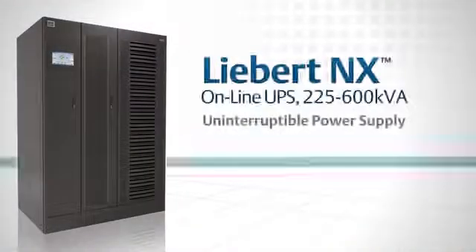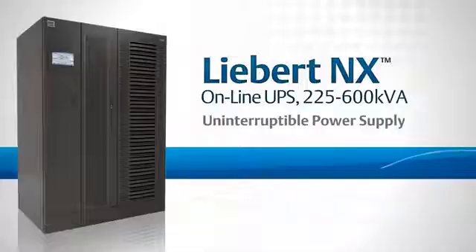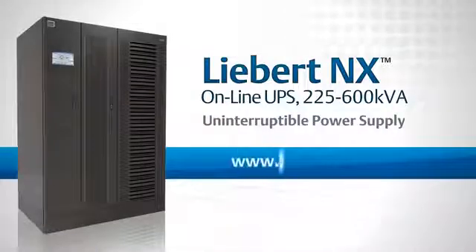For more information about the Liebert NX UPS, contact your local Emerson Network Power representative or visit Liebert.com.